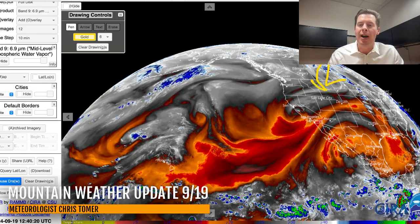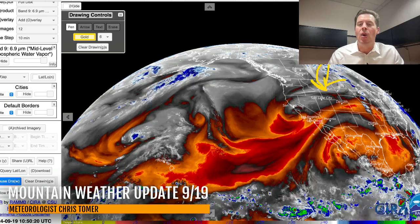There goes our storm system — it's barely moving out of Montana. That's that wrap-around effect, and that's why it's still shrouded down in parts of Wyoming. That's going to take its time.